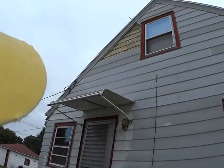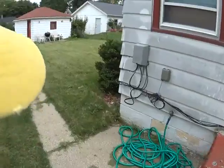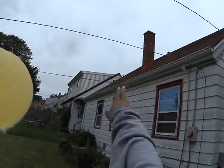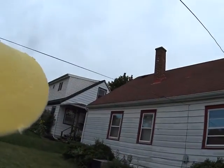We just need some siding work here — this is aluminum. We do have some tuck pointing that needs to happen on the chimney, and we need a cap that we need to put on there.